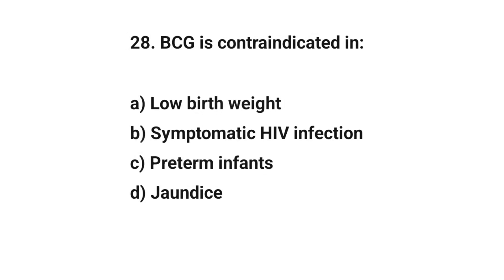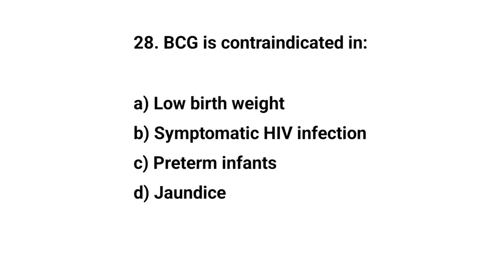Question number twenty-eight. BCG is contraindicated in — the right answer is B: symptomatic HIV infection.